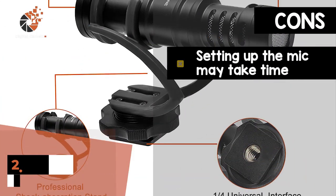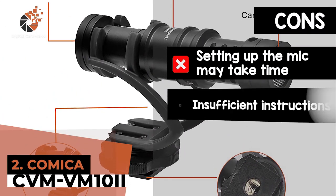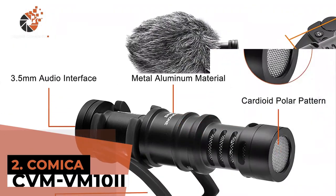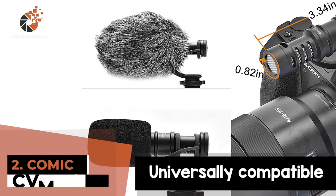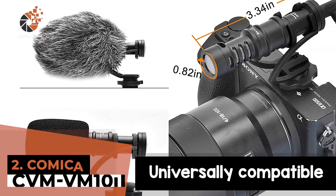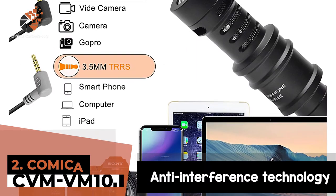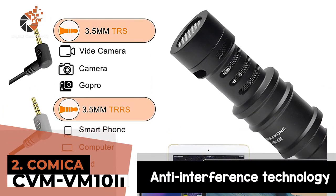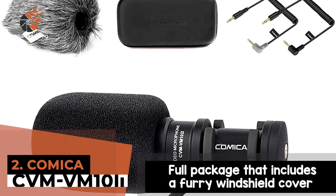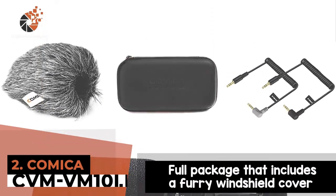However, setting up the mic may take time, insufficient instructions are provided for use, and one may need an extension cord for use. Bottom line is, it is universally compatible to work with a greater range of devices, including cameras and smartphones. The improved anti-interference technology effectively reduces unwanted sounds from wind and vibrations. And it has a full package that includes a furry windshield cover.